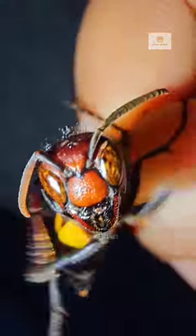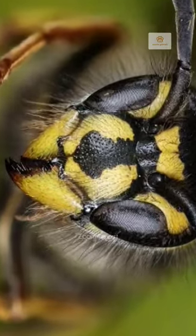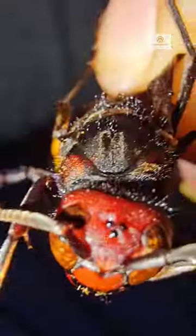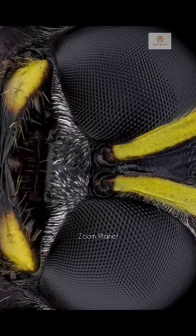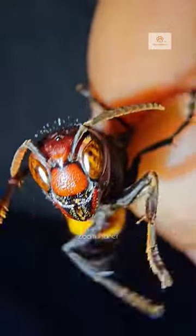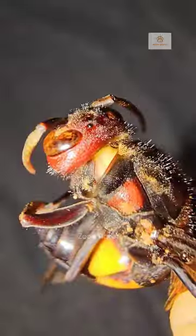Do you know how many eyes these hornets have? They have five eyes — two large compound eyes with thousands of lenses and three extra eyes with single lenses. These two compound eyes with thousands of lenses can capture even minute movements around them, providing very wide vision to recognize fast-moving objects and perceive variations in ambient light.